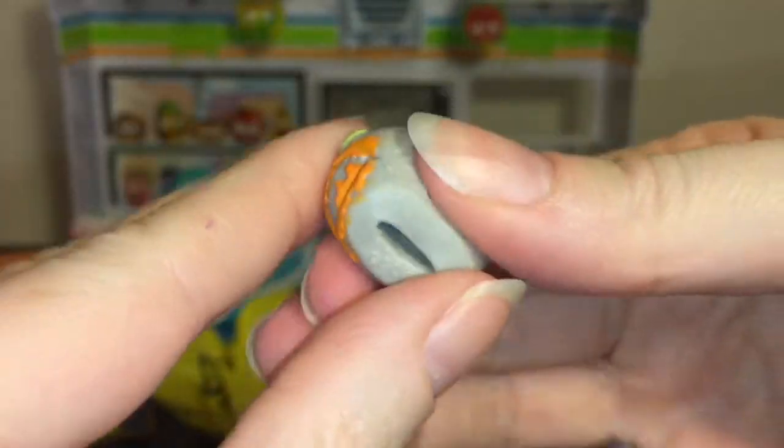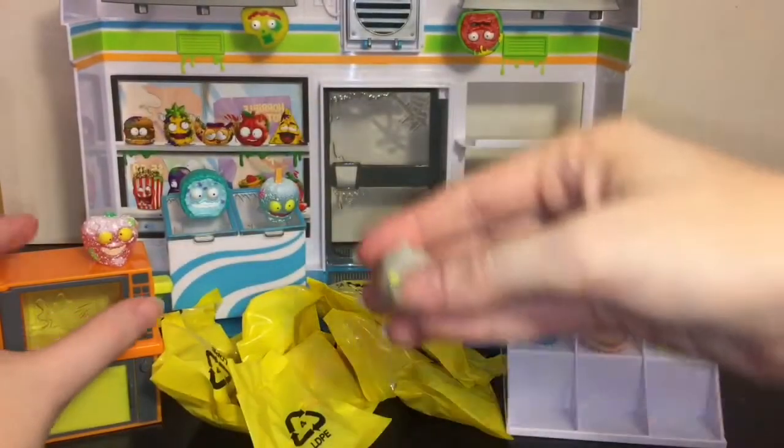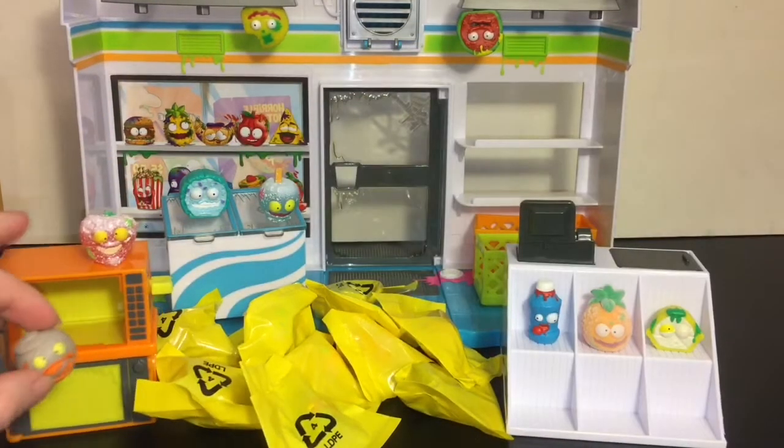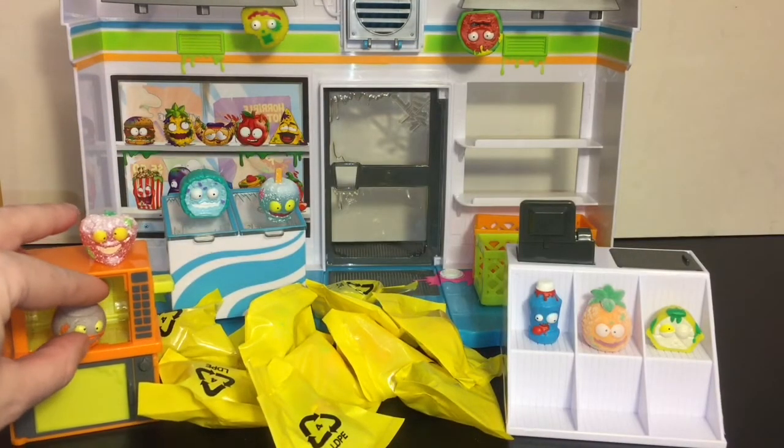This one's cool, this is the Horrible Orange — we definitely have a fruit theme going on. He looks a little gray, like he's been perhaps microwaved, so let's shove him inside there.